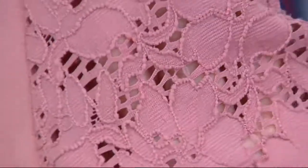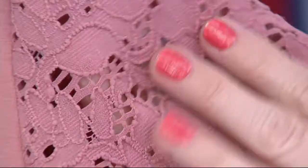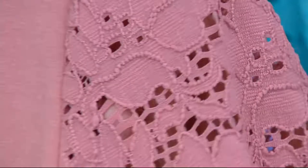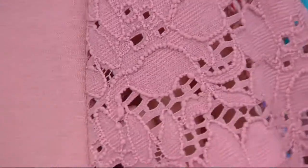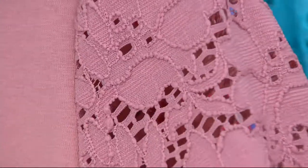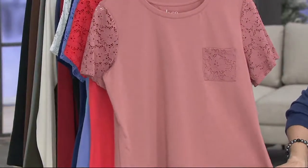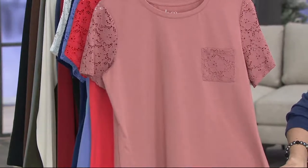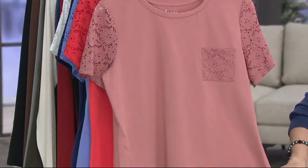This is such soft, beautiful lace made out of polyester. The sleeves and the pocket are a nylon spandex, and it's all machine washable, tumble dryable. It's also the regular t-shirt length — the Missy length, 25 and a half to 27 and a half, and then the plus size 28 to 29 and a half.